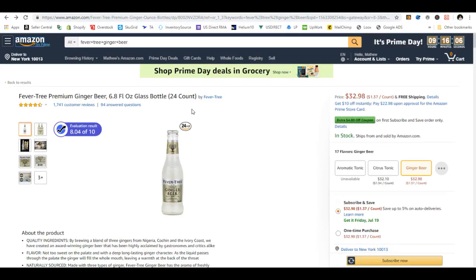In this video, we're going to go over the difference between a piggyback listing and an original product listing.